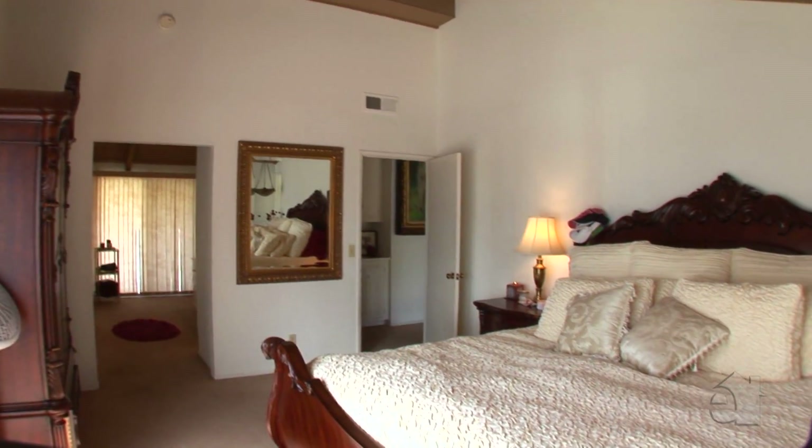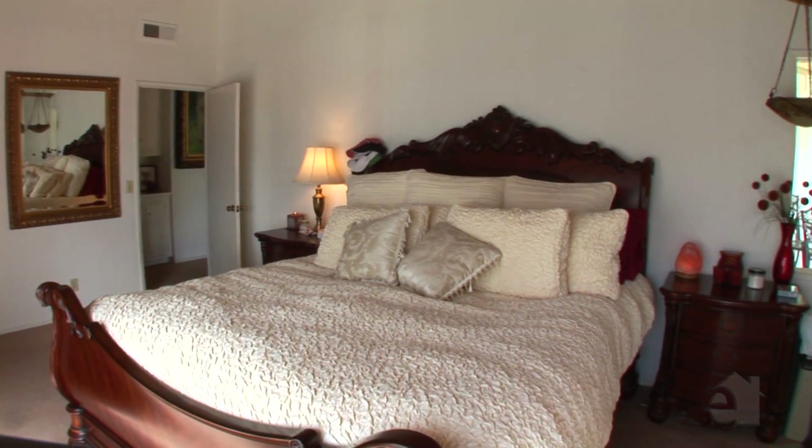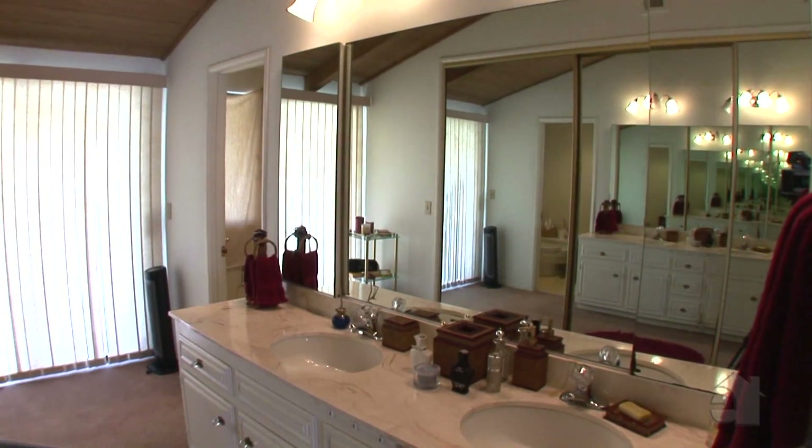The handsome master bedroom promises many nights of peaceful slumber. This room's balcony overlooks gorgeous views.